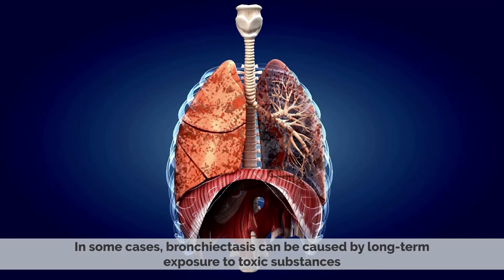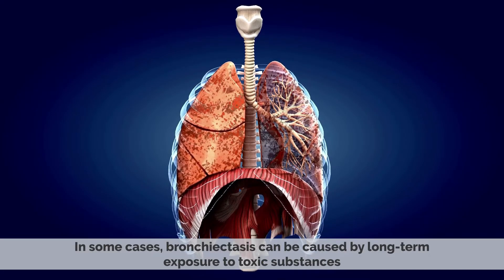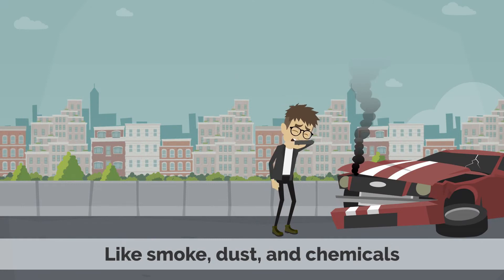In some cases, bronchiectasis can be caused by long-term exposure to toxic substances like smoke, dust, and chemicals.